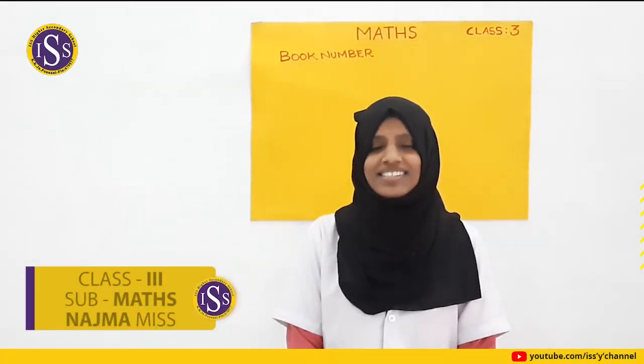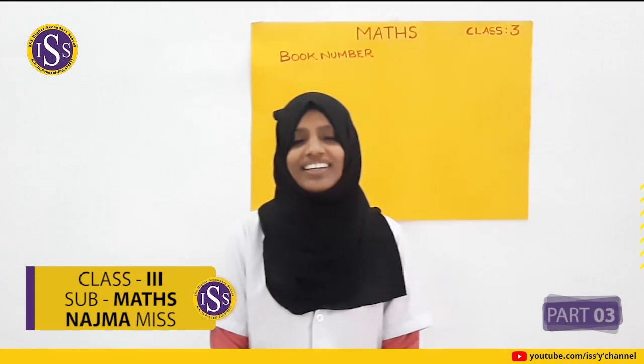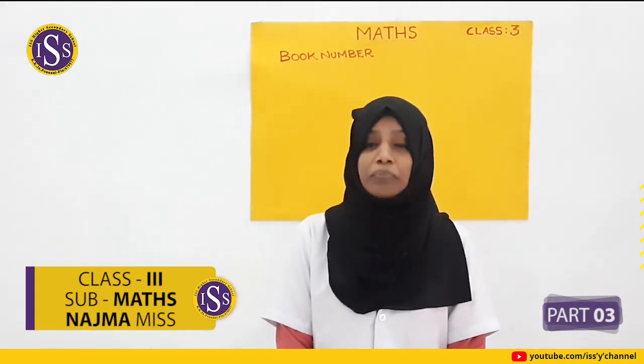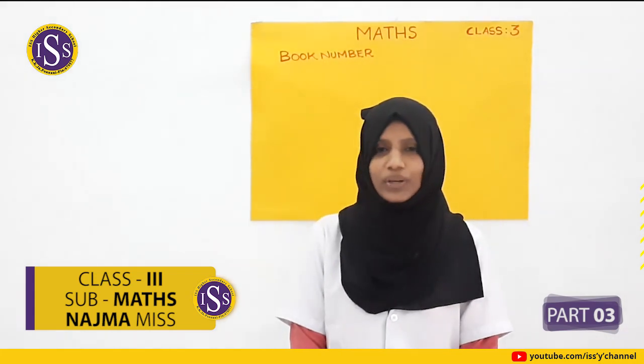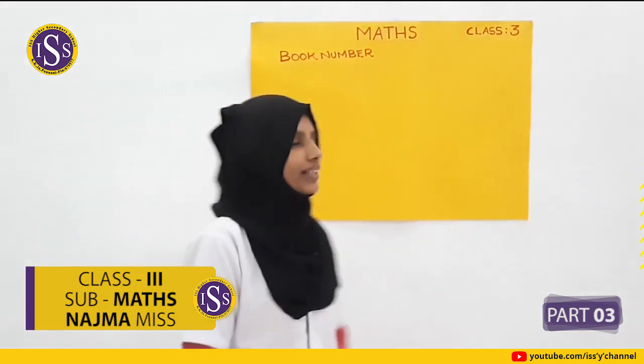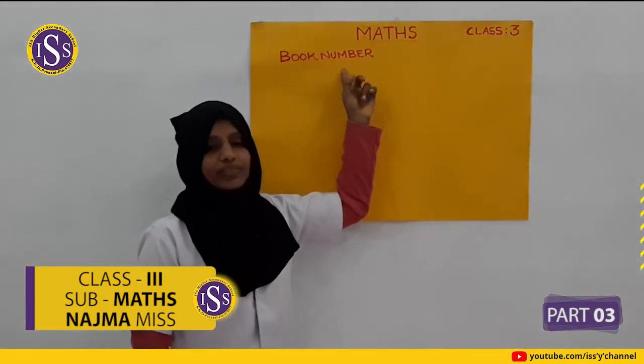As-salamu alaykum. Good morning, dears. Do you remember me? What about your studies? Welcome back to the maths class. We can discuss the new topic: book number.